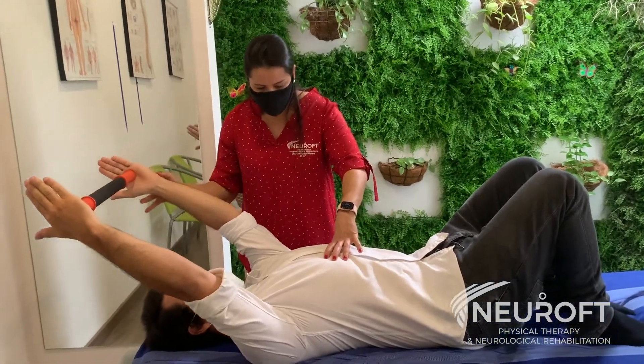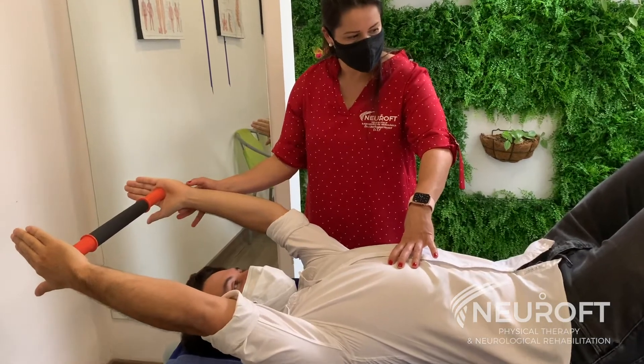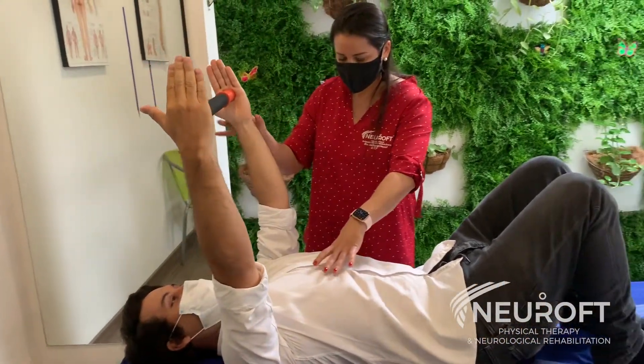The NeuroFT evaluation lasts approximately one hour. During this evaluation we will usually have two or more staff members of the NeuroFT team, including the participation of me, Dr. Lisa.